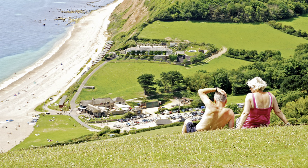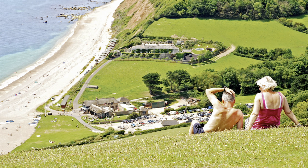If you're staying in East Devon, Branscombe has much to enjoy. Here's a view from one of the hillsides on a sunny day.